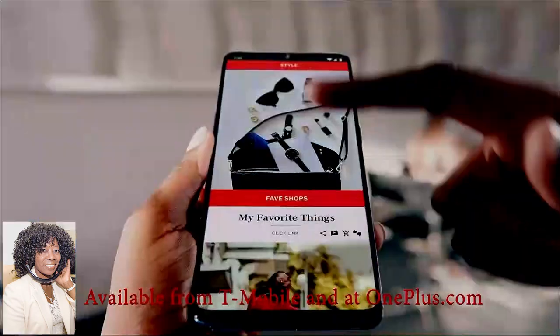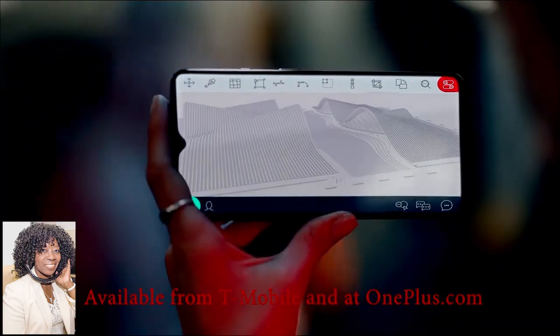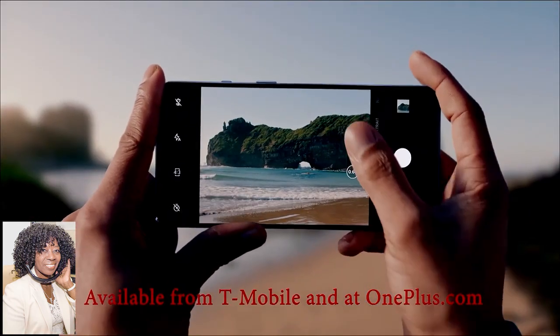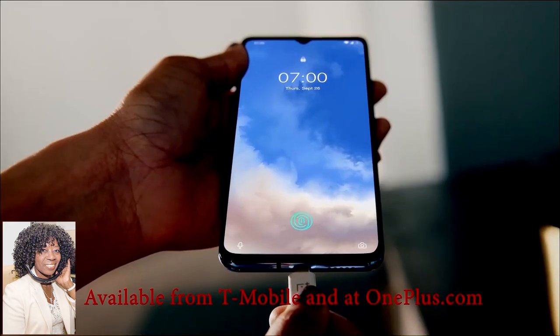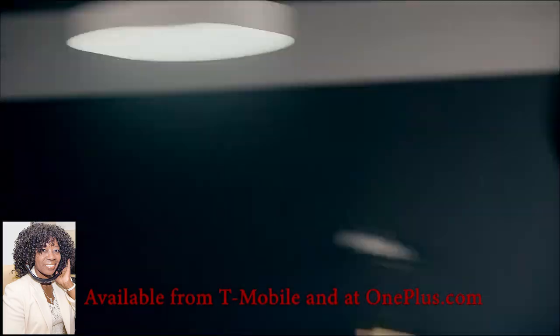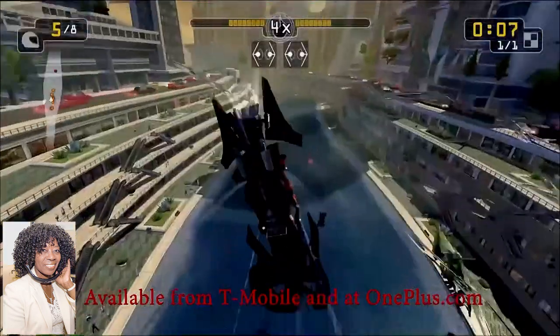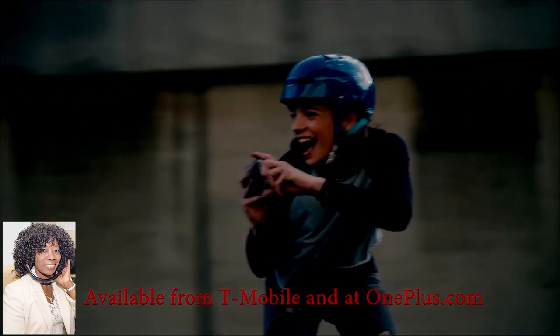I'm going to start with smartphones. If you're looking to upgrade someone's smartphone, check out the OnePlus 7T. This is a premium Android phone. It's a 6.55-inch phone with premium features like a faster processor. It's got three cameras. The main camera is a 48-megapixel camera, so you're going to get great pictures. It's got a 90-hertz display, so those pictures are going to look vivid and you're going to get smoother scrolling. It supports fast charging, and at $599, it's a lot less expensive than the competition.